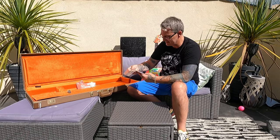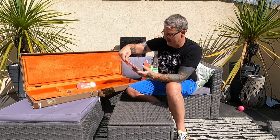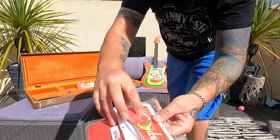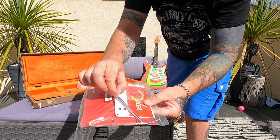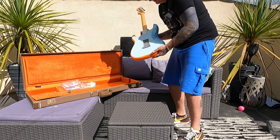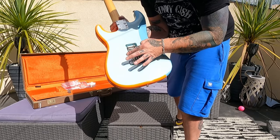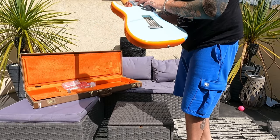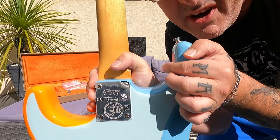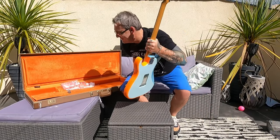We've got a set of keys for the case, a Fender warranty card, a book, some picks — some special George Harrison 'Go Cat Go' picks — and obviously your trem arm. Let's have a look at the back plate. There are no five springs in it, so the trem system is basically locked down. And there's the serial number — number 51, a very low number.